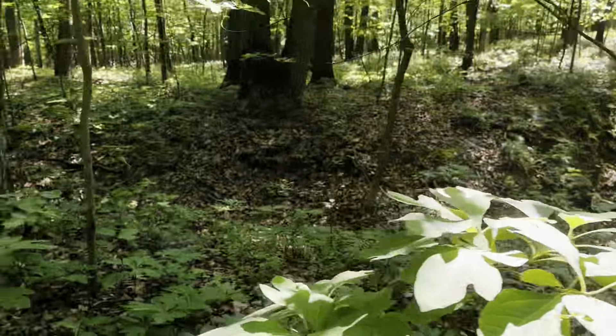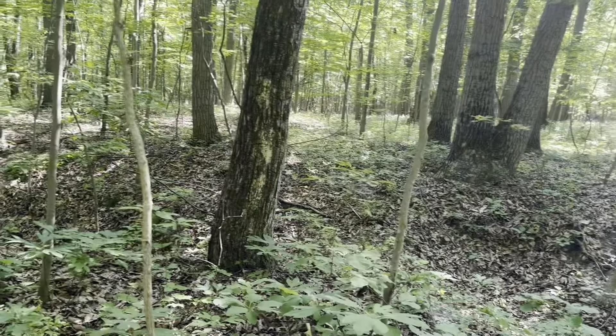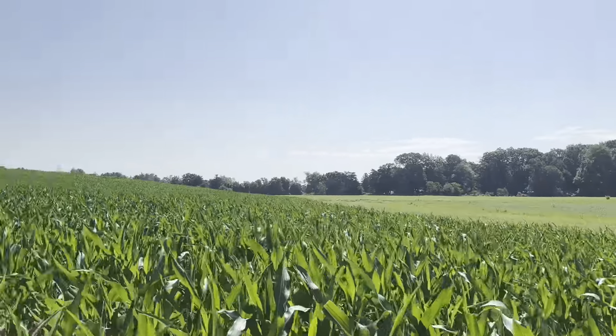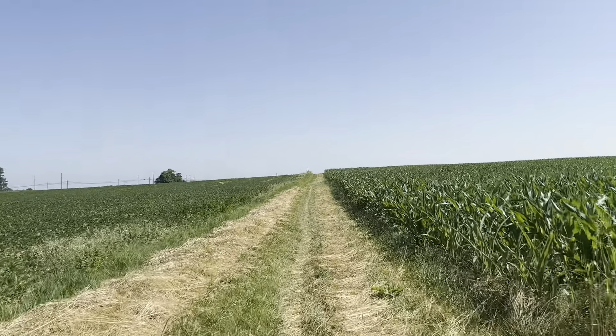Apparently at times it does fill with water and then run on downstream, but it's dry now. It's pretty much the end of the woods walk for today — out into the fields walking.